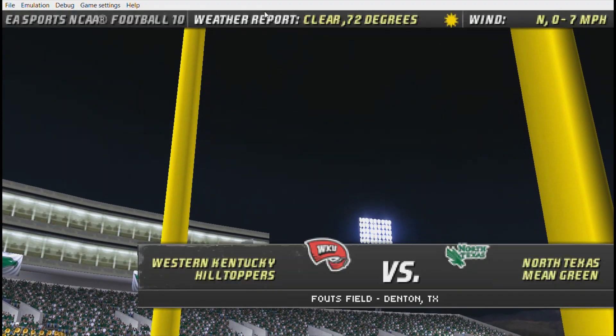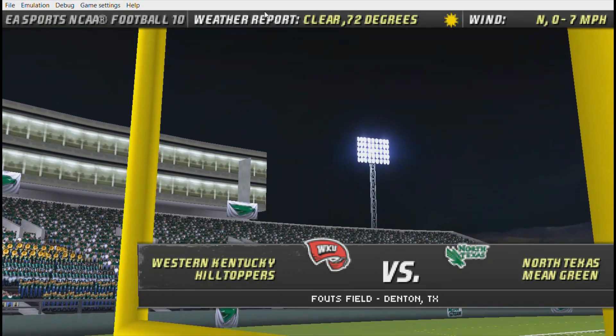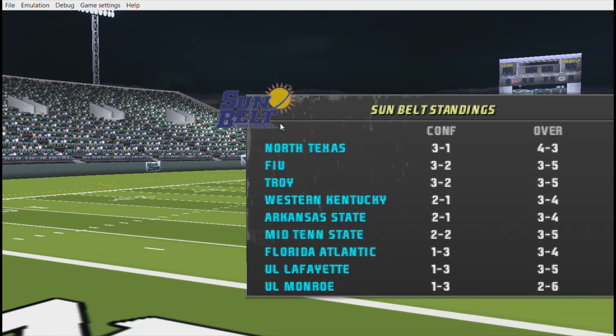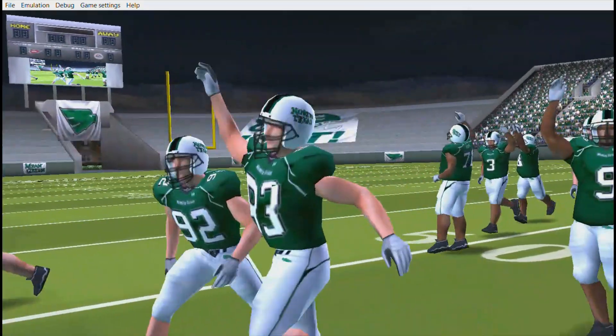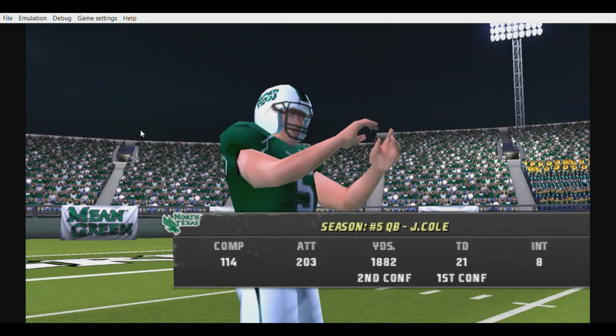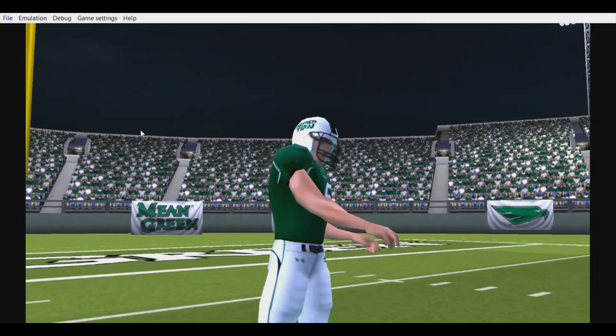No complaints about the weather tonight as we see nothing but stars in this contest, set to bring you one monster of a game. And here come the Mean Green, as a big-time quarterback who can really put up some big numbers against this defense. I look for him to have success spreading the ball to his receivers.